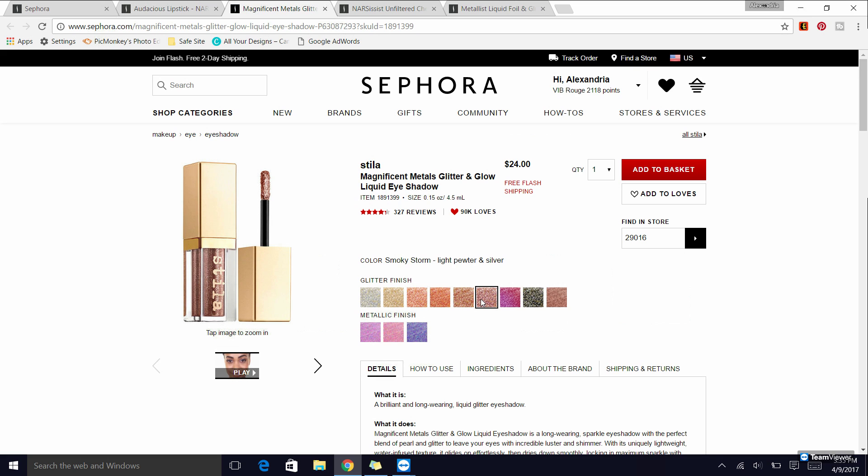The Stila shades I own are Smoky Storm, which is a light pewter and silver, and Kitten Karma, which they identify as champagne silver and copper. There are a couple more on my wish list — I won't tell you which ones yet, you'll have to wait for that video — but I really like these a lot and I'm definitely going to be purchasing more in different shades.